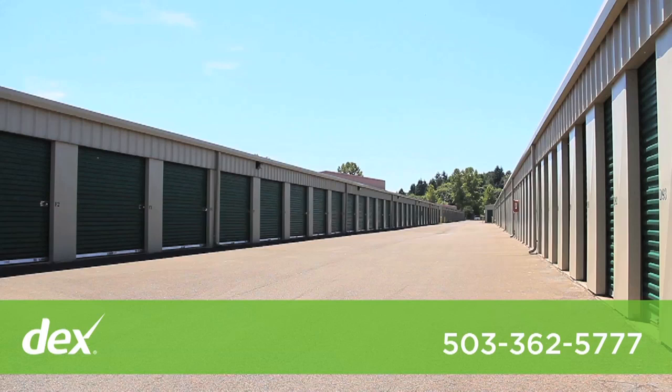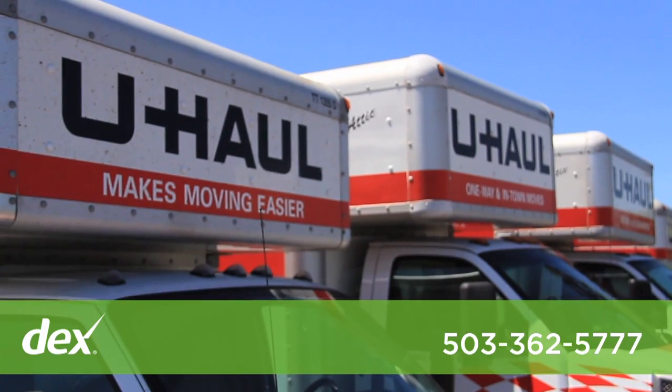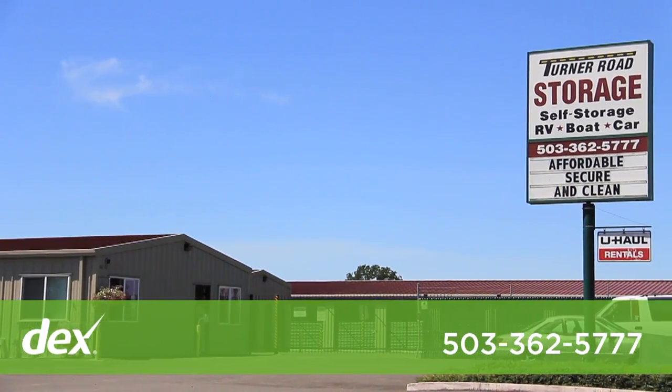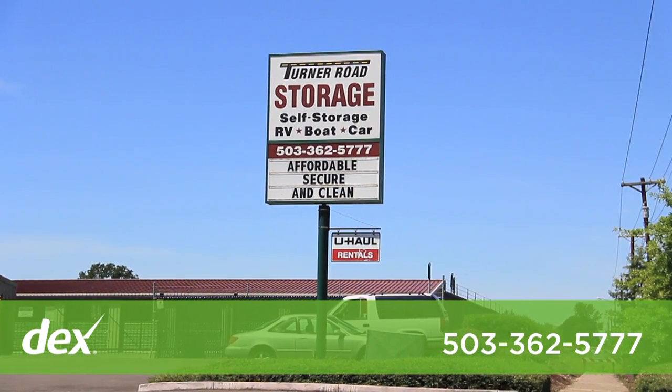Hi, I'm Scott. I'm the resident manager here for the last five years at Turner Road Storage. We have a very knowledgeable and effective staff to help you with your moving needs. We are also an authorized U-Haul dealer, offering boxes, packaging supplies, and just about everything you need to make your move very easy. We are your one-stop moving and storage center.